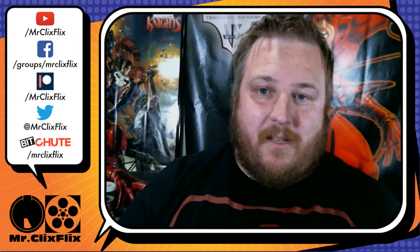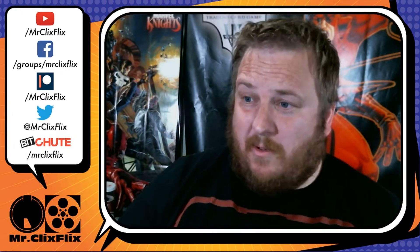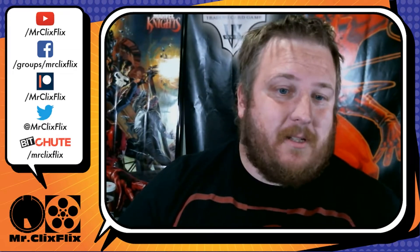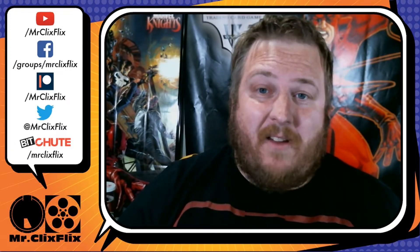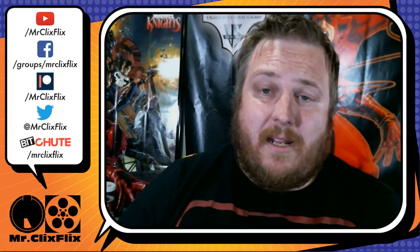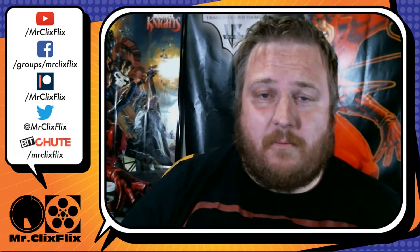If you go to the Mr. Clix Flix Facebook page, you can get a link to the original source if you want to see those. I have them here in this video so you can get my thoughts on them and discuss general playability. But these look great. The Fantastic Four set drops July 22nd, 2020, so make sure to go to your local game store and place your pre-orders today if they're still taking them.